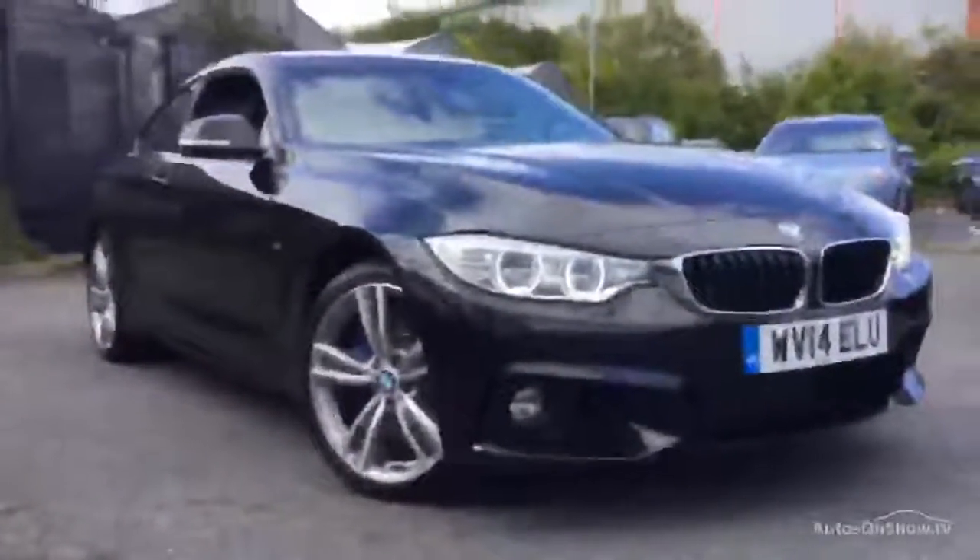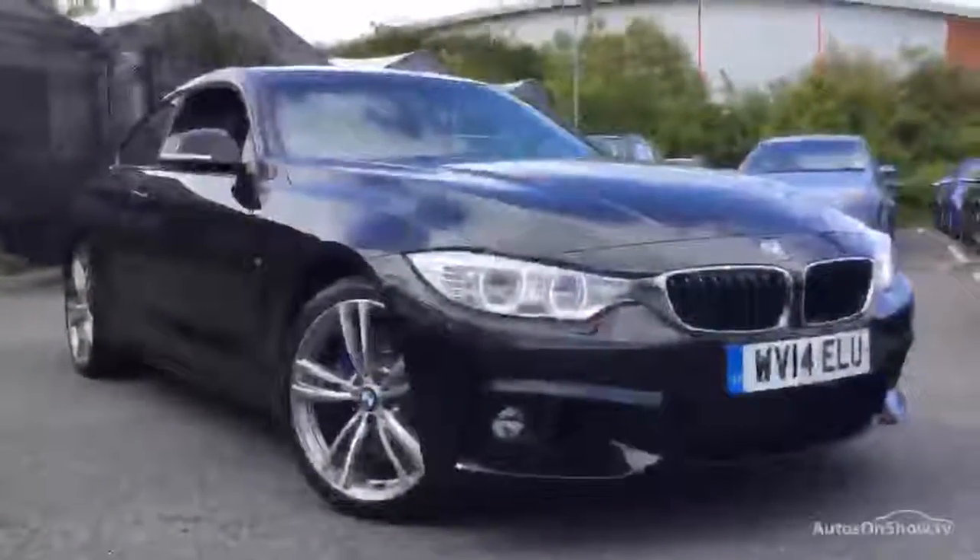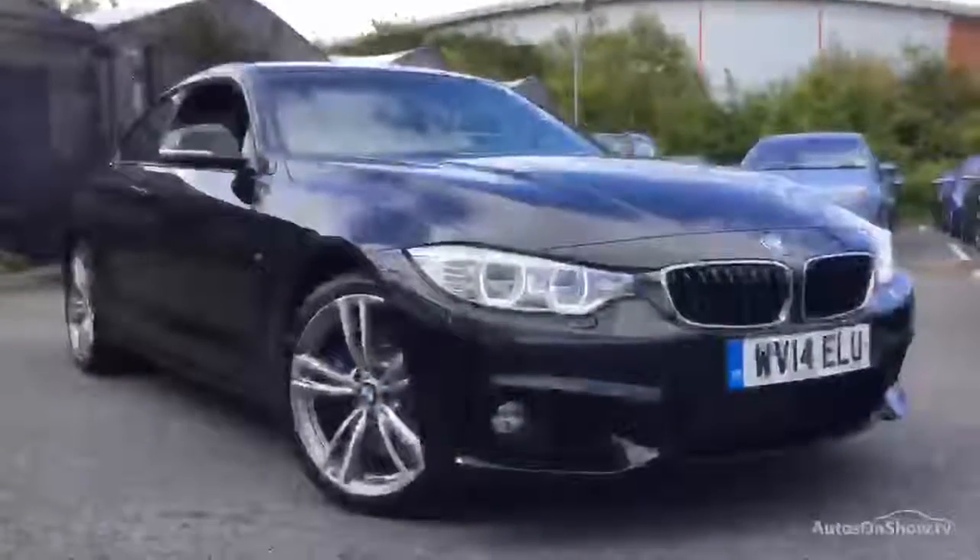So there we go — 14-plate 435 diesel xDrive, quite a rare car. It's Adrian here at Rybrook BMW. If I can give any further help, please give me a call on 07879 643 807. Thanks for watching, thank you very much.